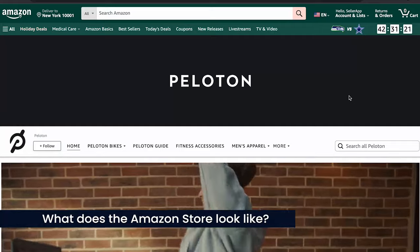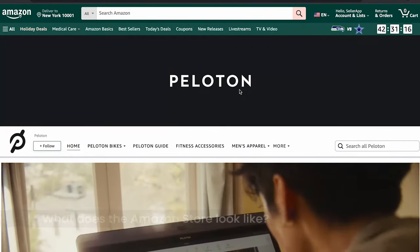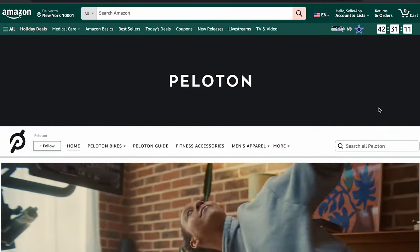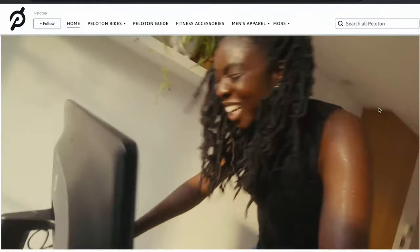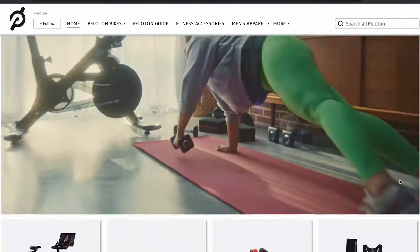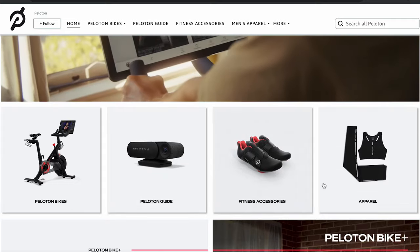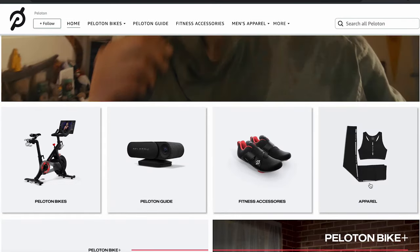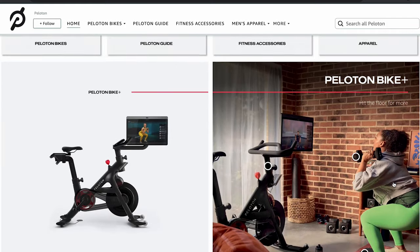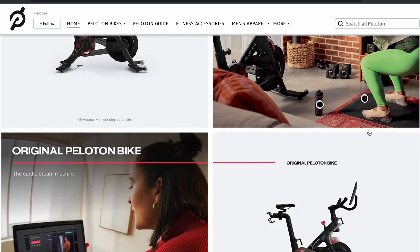Let's take a look at a well-designed and optimized Amazon brand store from Peloton. Peloton sells bikes and fitness gear, so their store is all about movement. The top of their store has a video showing someone enjoying a class and using Peloton equipment at home. Peloton also uses text on images sparingly and thoughtfully, making it easy to understand.